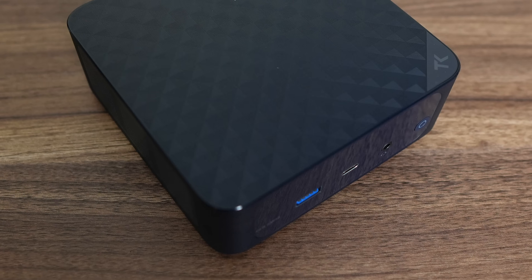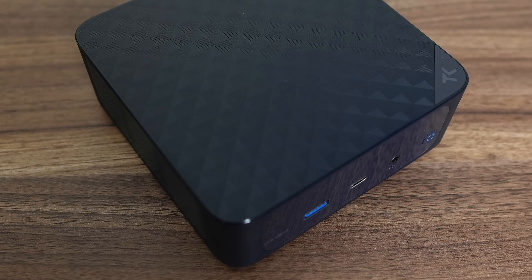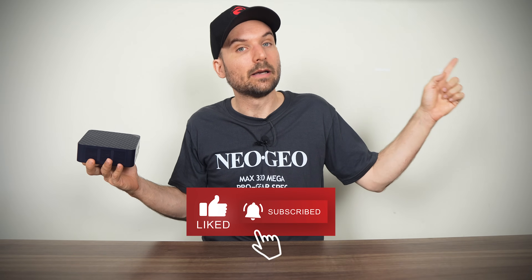I like the Trigkey R8 a lot — it gets most things right. Find it linked in the video description if you're interested. And if you'd like to know more about the Beelink SER8 and 9 mini PC, then this video has you covered. Cheers.